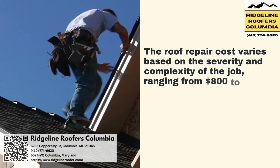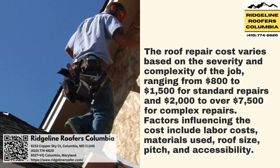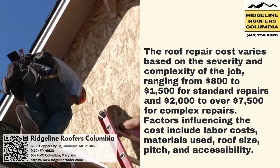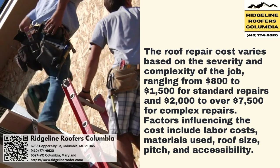The roof repair cost varies based on the severity and complexity of the job, ranging from $800 to $1,500 for standard repairs and $2,000 to over $7,500 for complex repairs. Factors influencing the cost include labor costs, materials used, roof size, pitch, and accessibility.